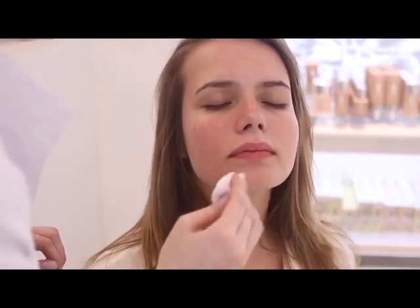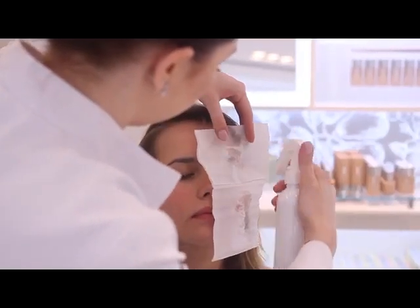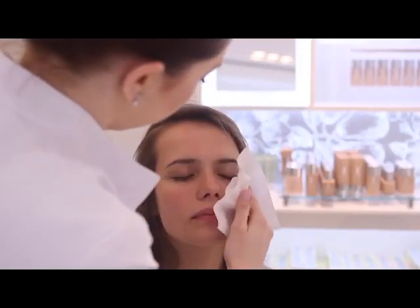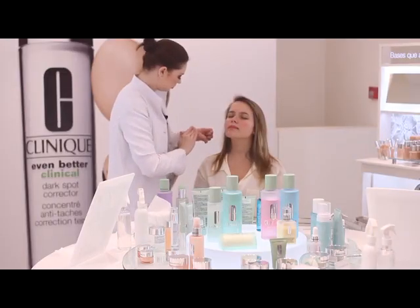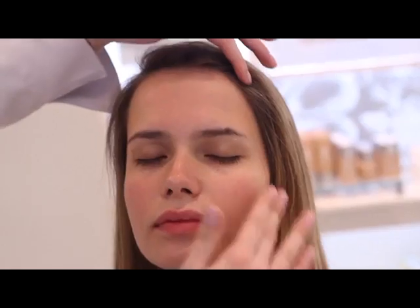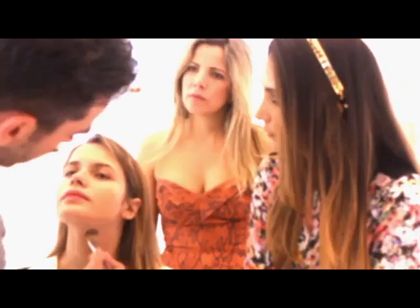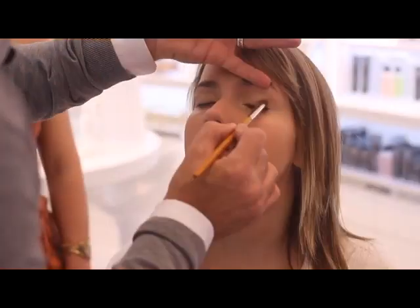Eu estou tirando primeiro a maquiagem com demaquilante. Agora a gente vai aplicar o sabonete lípido. Agora que eu apliquei o sabonete, eu só vou retirar com água. E agora eu vou aplicar a loção, pra estar equilibrando a pele dela entre água e óleo. É uma dica bem interessante: começar do mate pra depois começar o brilho.